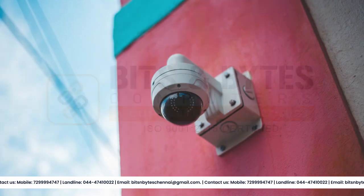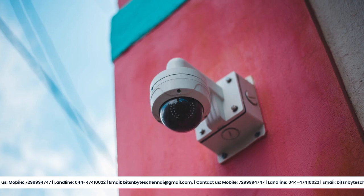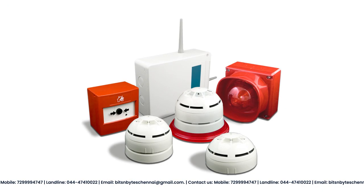Hello and welcome to Bits and Bytes Computers. In this video, we will be discussing our top-of-the-line CCTV and alarm security systems and how they can help protect your home or business.